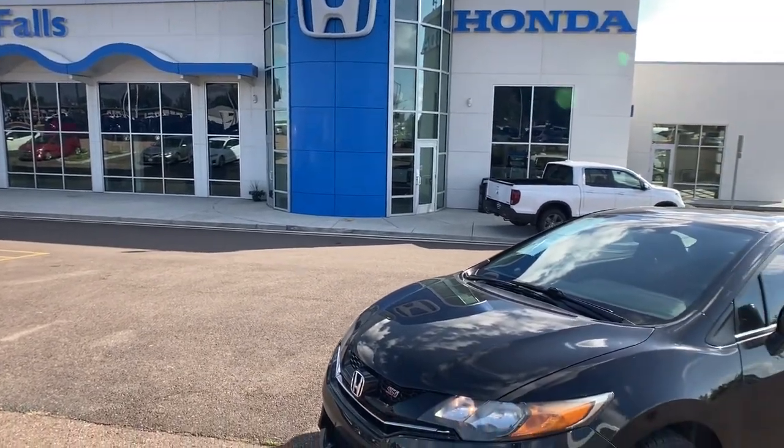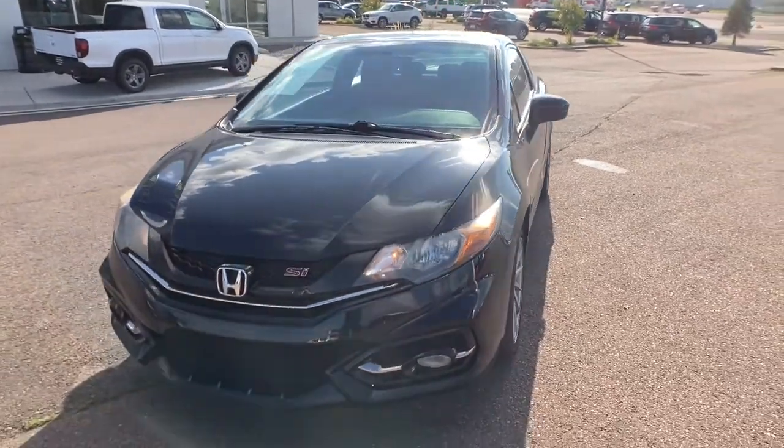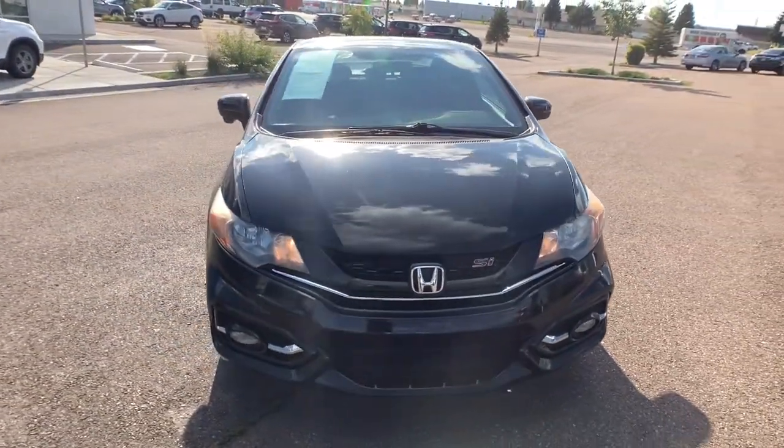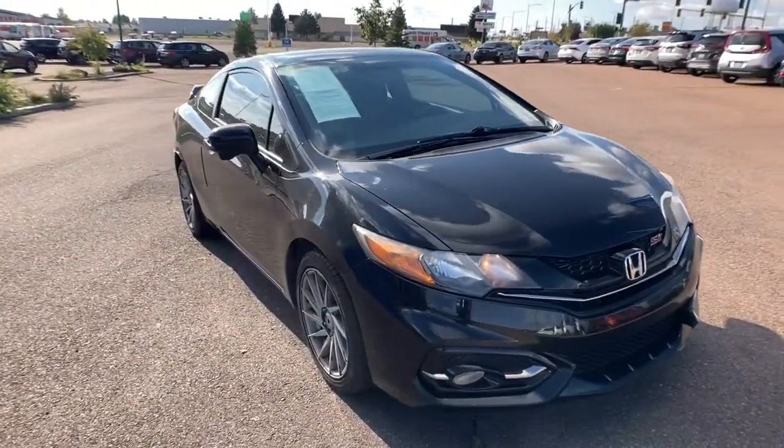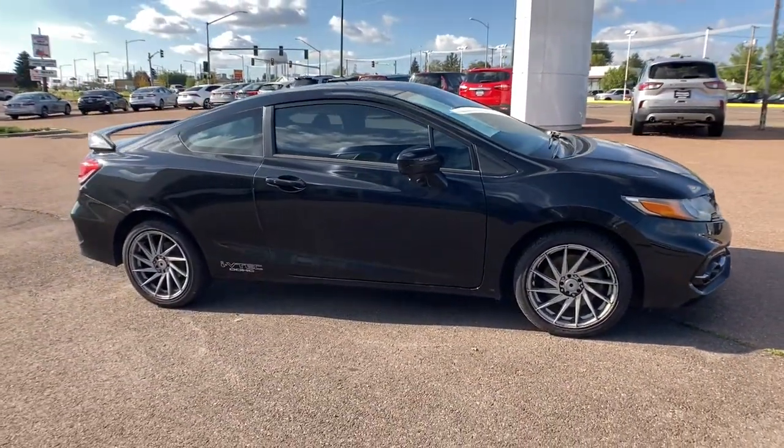You'll have love at first sight with the 2014 Honda Civic. With less than 110,000 miles on the odometer, this vehicle stands out from the rest. Experience the perfection that is the Civic Sedan.